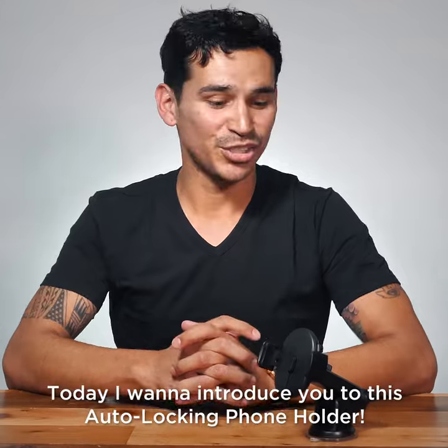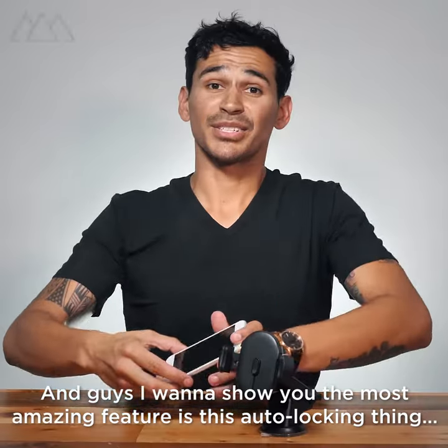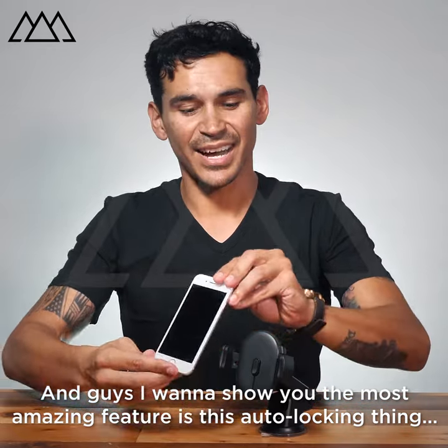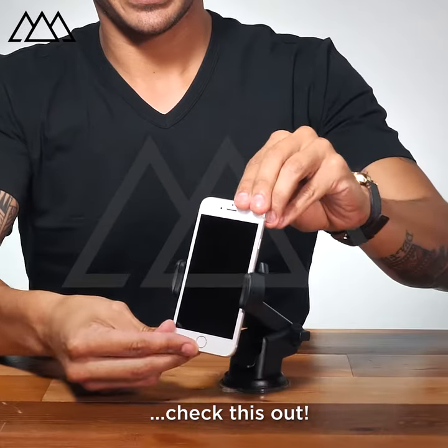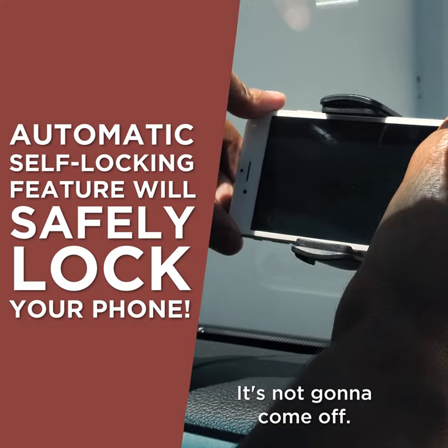Hey everybody, this is Michael. Today I want to introduce you to this auto locking phone holder. It's really amazing. I want to show you the most amazing feature is this auto locking thing. Check this out — just like that. It's amazing. It holds on tight, it's not going to come off.